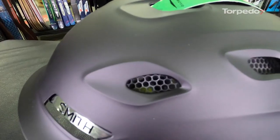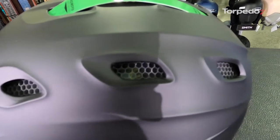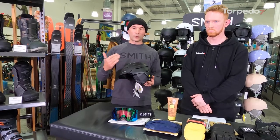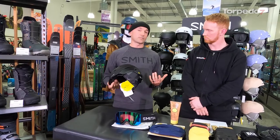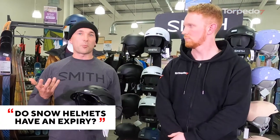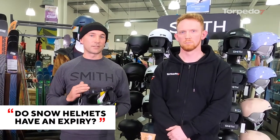We've also got Koroyd in this helmet — that's an impact protection material inside the helmet. It's extremely light and well ventilated, but also on impact it's going to dissipate a lot of energy and keep that away from your skull and your brain. Technically three to five years is about when you'd want to retire them, but if you've had a big spill on it you should really consider replacing it almost immediately. Look for stress fractures in and around the EPS or anything obvious on the outer shell.